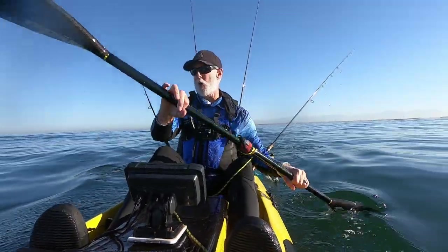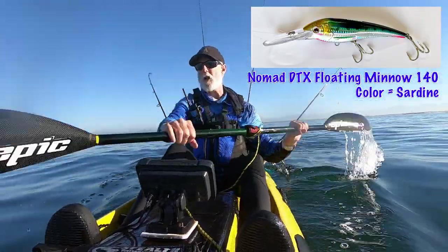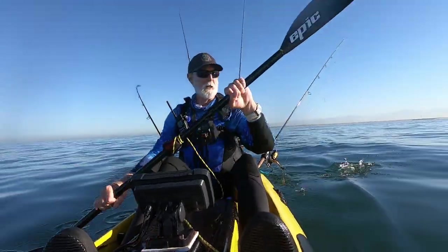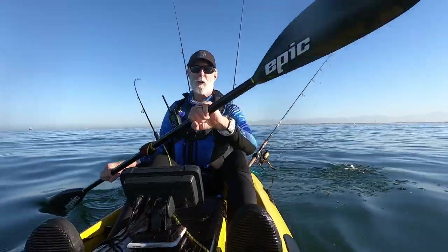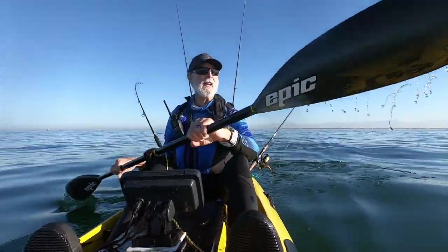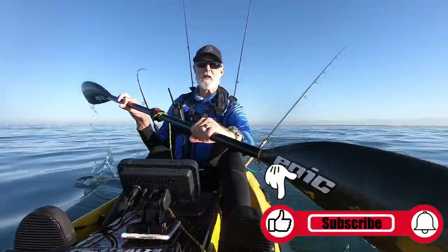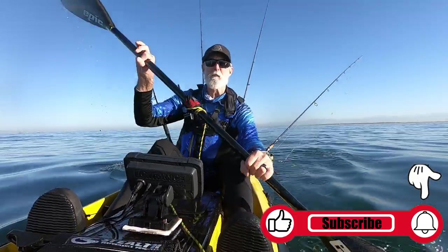I've got that Nomad DTX out behind the kayak right now, and I've got a good feeling that thing's going to be working great today because it's worked great every other time I've used it. I've also got my sabiki — I'm looking for live bait. I've got one live bait rig, and I've got a setup for throwing a bait at the oil platform. So let's go fishing.